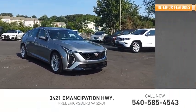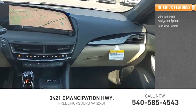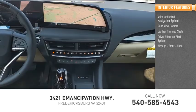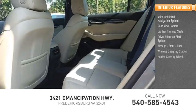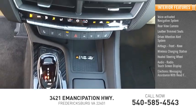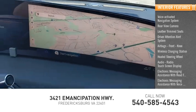Inside you'll find a voice-activated navigation system, rear-view camera, leather trim seats, driver attention alert system, airbags, front knee airbag, wireless charging station, heated steering wheel, audio radio, touchscreen display, electronic messaging assistance with read function, and electronic messaging assistance with voice recognition.